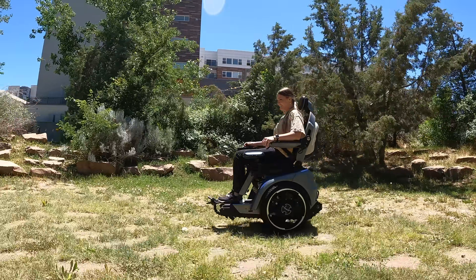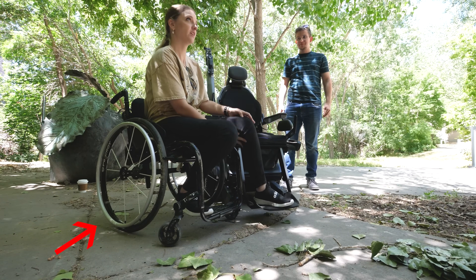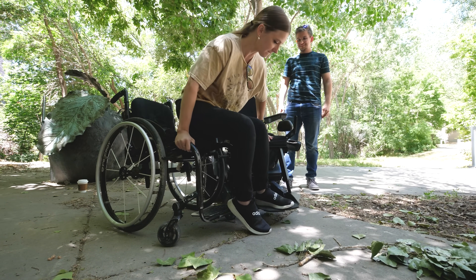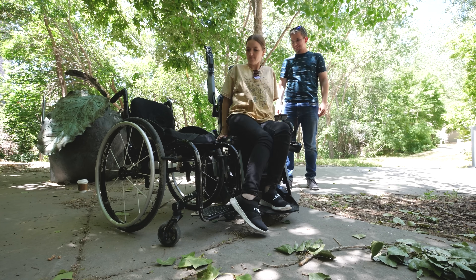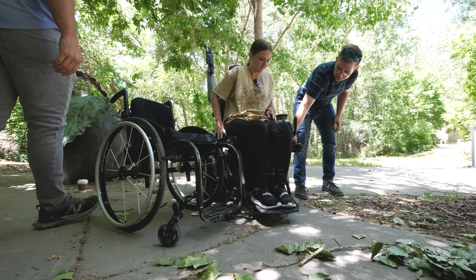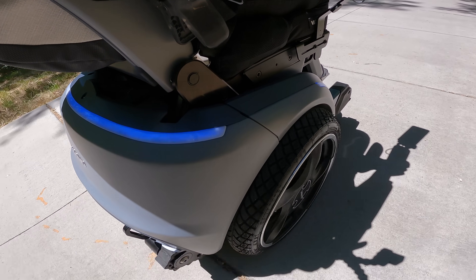I'm a T-1011 complete spinal cord injury, which makes me a paraplegic. I use a manual wheelchair for most of my day-to-day stuff. Don't get me wrong — I love my manual wheelchair. It collapses so I can get it in and out of the car by myself. It's lightweight, gets through most doorways. It's pretty great. But it does have some limitations, stairs being number one.